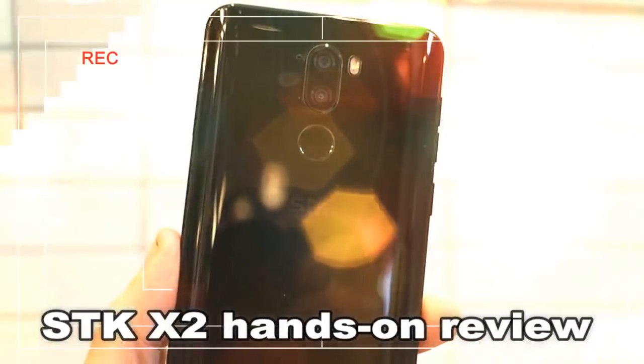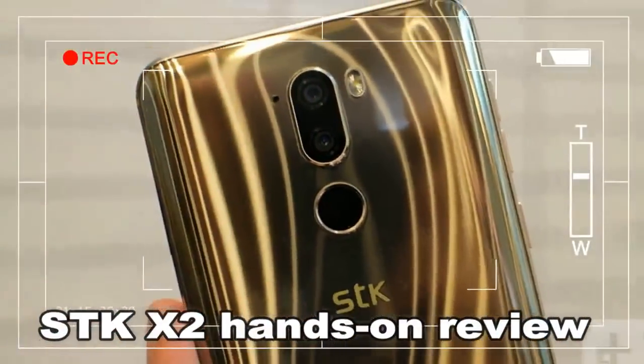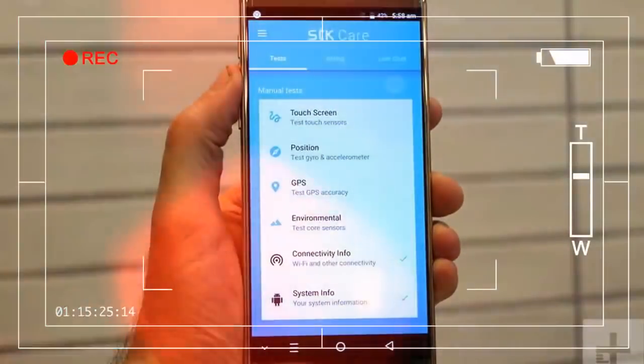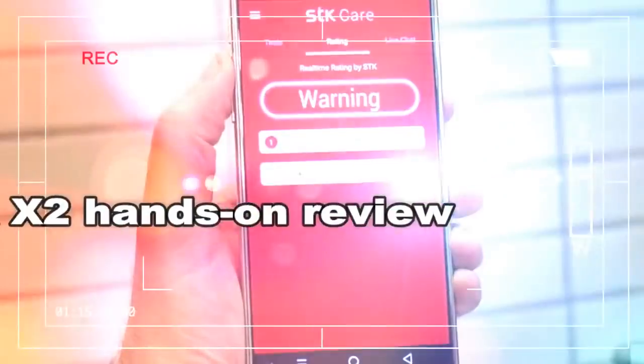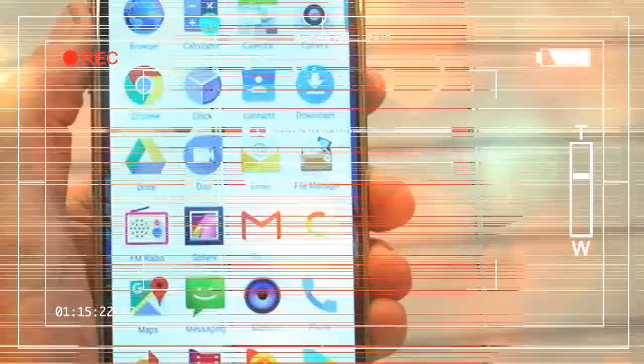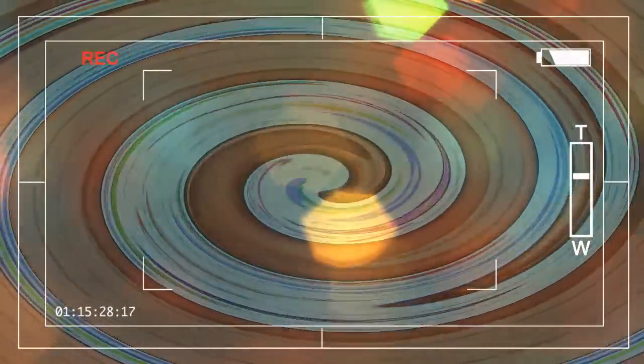It's all done in real time through a messaging app. We saw it in action, and replies came through in less than a minute, guiding us through simple problems. This is a free service for as long as you own the phone — no subscription charge, ever. Another Stock software feature keeps the phone running in optimal condition, tweaking things behind the scenes so the phone stays in tip-top operating condition.